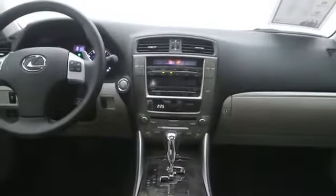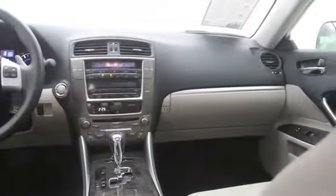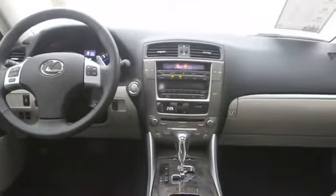Take this vehicle for a spin and see why so many shoppers are now proud owners. Have a good time.